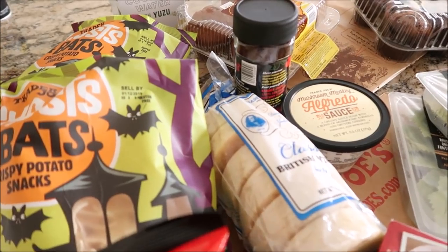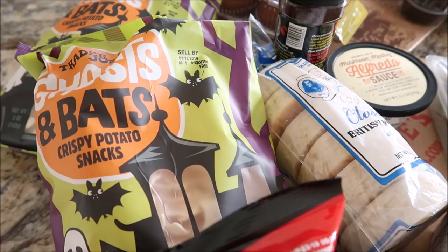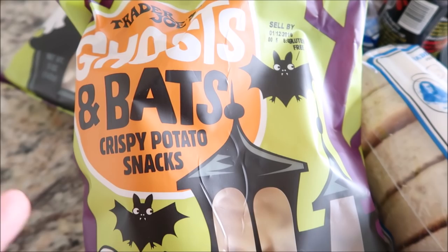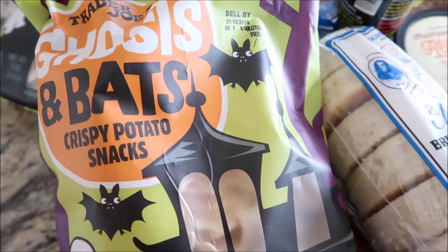Went to Trader Joe's after a follow-up to my dental appointment yesterday. So what do we have? We have these - I think they come out last year too. And while they're not like insanely amazing, the texture is nice, they're not too salty, so they're really good for dipping into dips. And I have those two cases I picked up from Walmart last week, so gonna use that for dipping or just to eat.